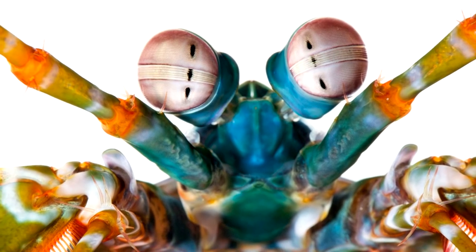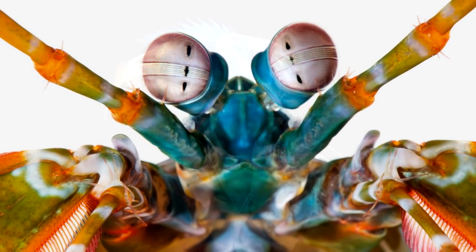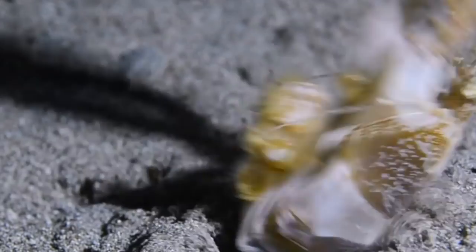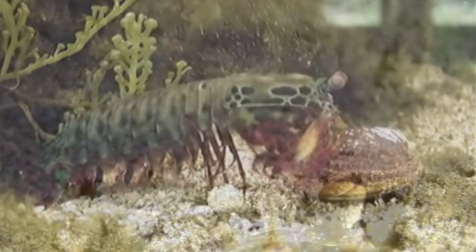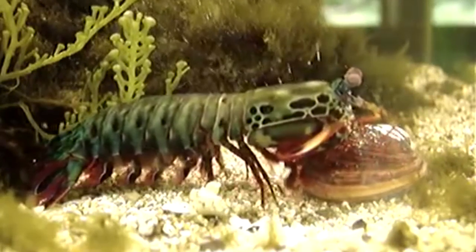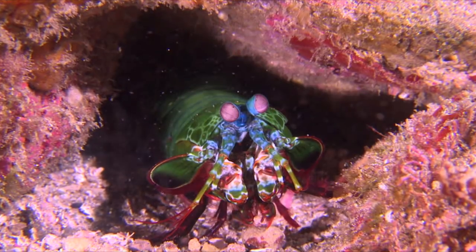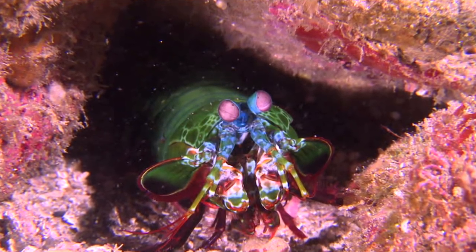When you're up against the mantis shrimp, there really is nowhere to hide. The mantis shrimp is also heavily armed — depending on the species, it might have a spear or maybe a club. They strike extremely fast, like 50 times faster than the blink of an eye, and with the power of a .22 caliber bullet they can shatter aquarium glass or even split open a human thumb. So be careful when you're handling that new piece of live rock.